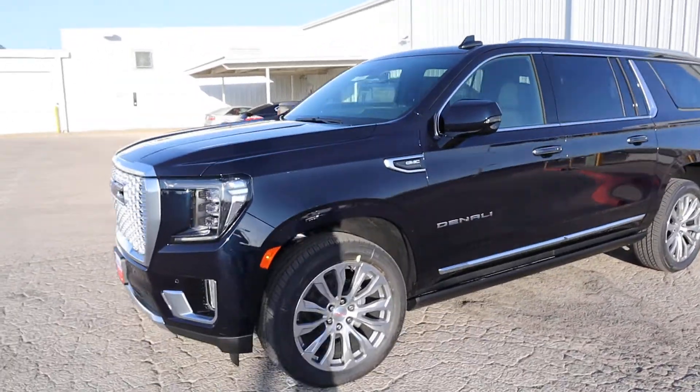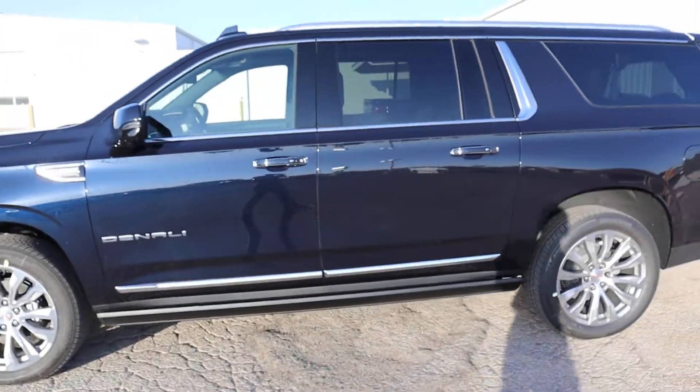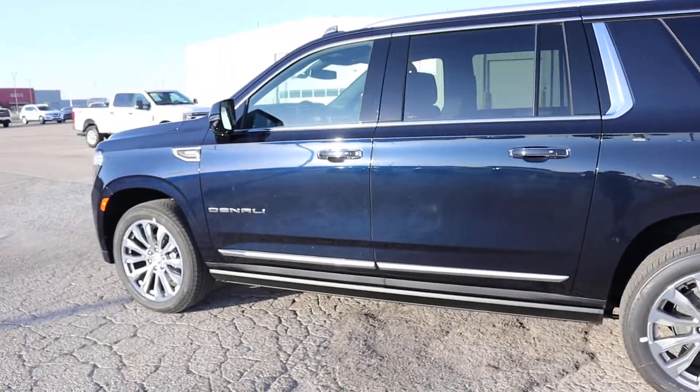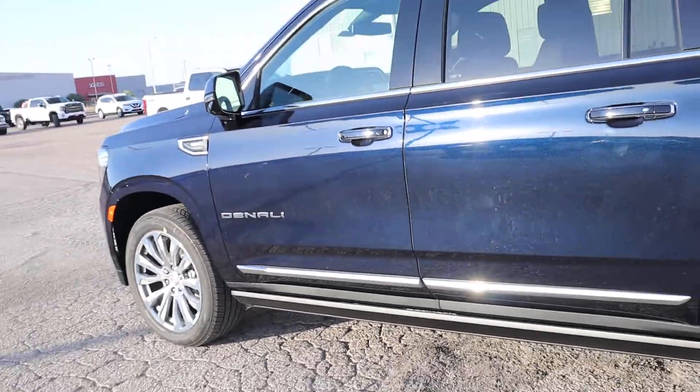Hey, how's it going? I just wanted you to see the Mali 2020. This is Midnight Blue. You can kind of tell it's a little bit black, but once the sun hits it, you'll see that blue.